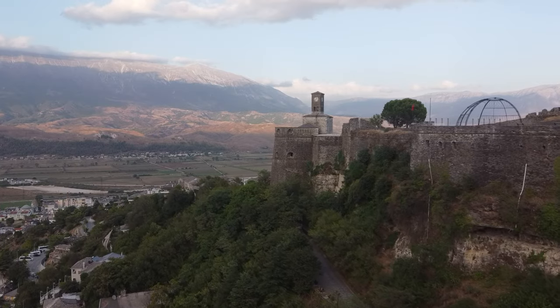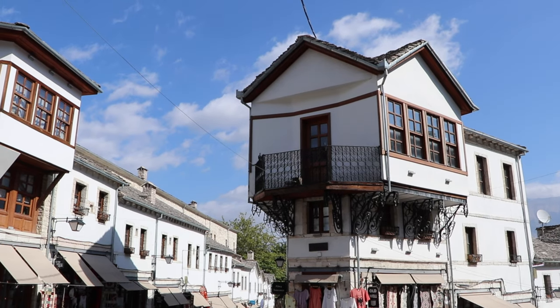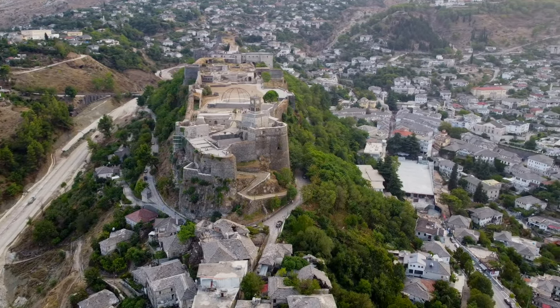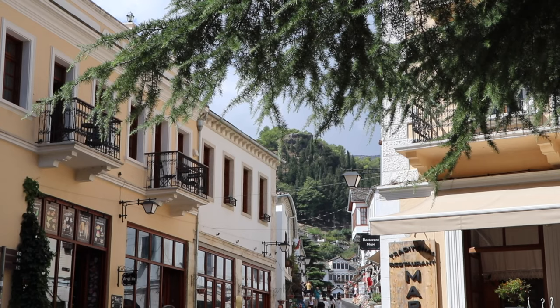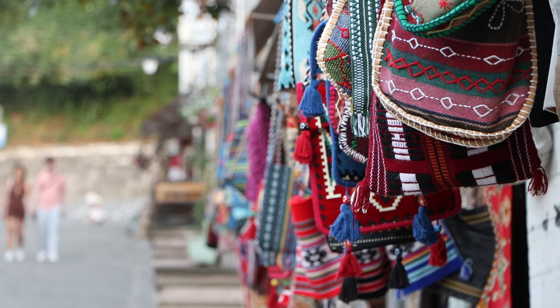Gjirokastra is located on a hillside in the south of Albania overlooking a stunning river valley. It's known for its ancient history, Ottoman-style architecture, and imposing castle which is one of the biggest in the Balkans. From the first moment you set foot in its cobbled streets you'll be enchanted by this place. While many people choose to visit as a day trip, we highly recommend staying at least a few days if you can. This UNESCO World Heritage Town has a diverse mix of things to do, so let's dive in.